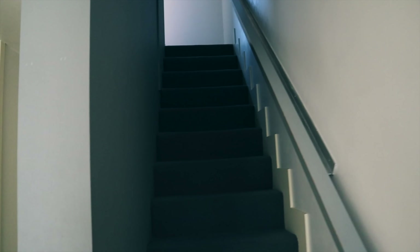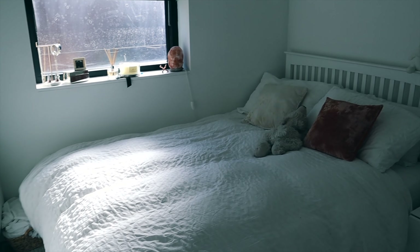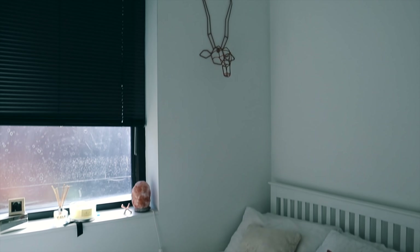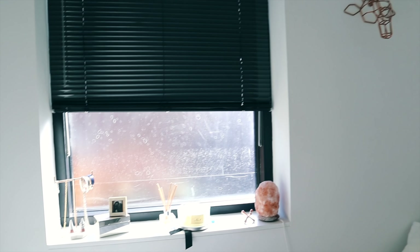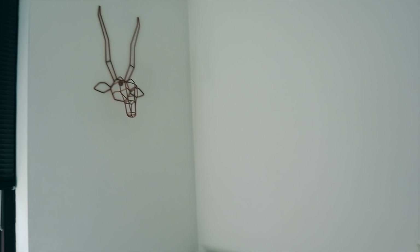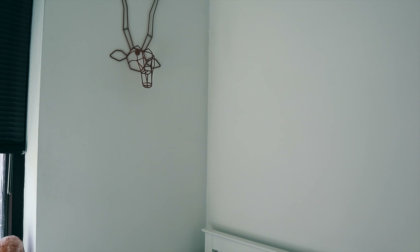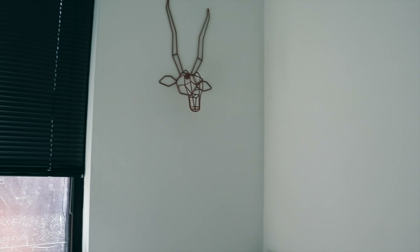We'll go upstairs in a second but I'll show you my bedroom first. We actually have sliding doors, which also become the door of the wardrobe. So this is my room. I'll try and tag things if I can, if I remember where I got them from.